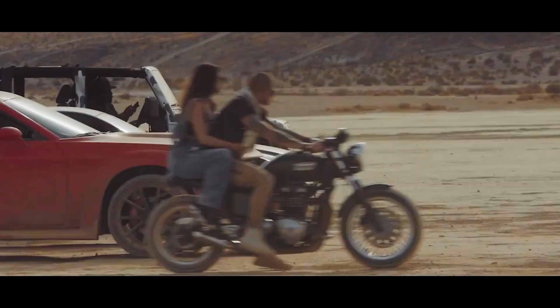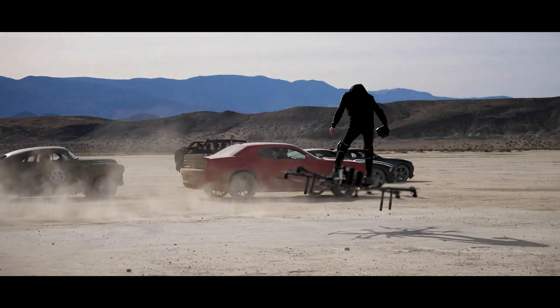And they're off, and the Red Dodge jumps out to an early lead.